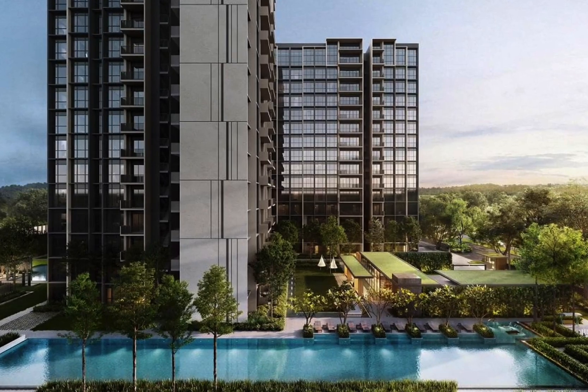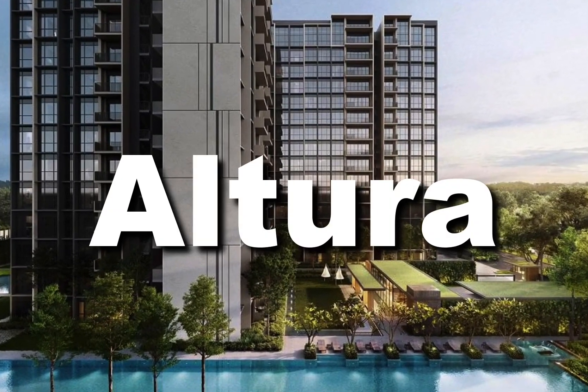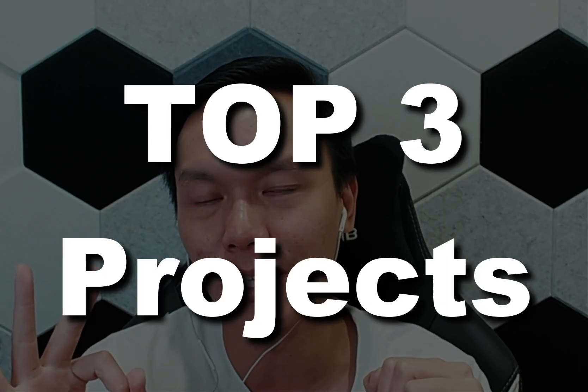Hi everyone, this is Pete here. Welcome back to the channel. In this video, we're going to talk about the latest EC in Singapore, Altura, and its record-breaking transaction. Does this make EC a good investment, or is there something better you can consider? I'm going to share my top three replacement projects for Altura EC. Let's dive straight into it.